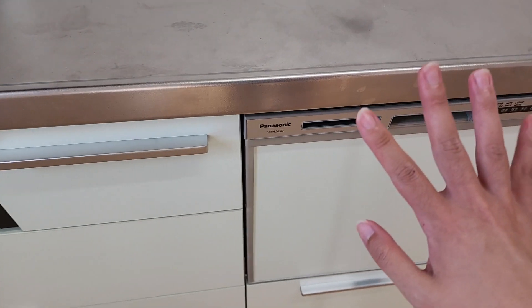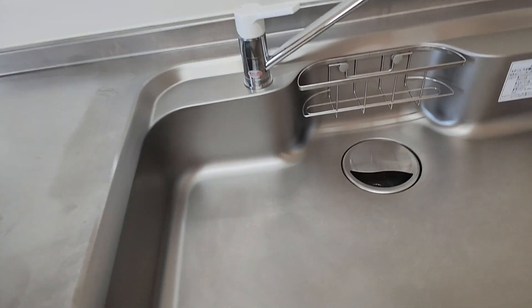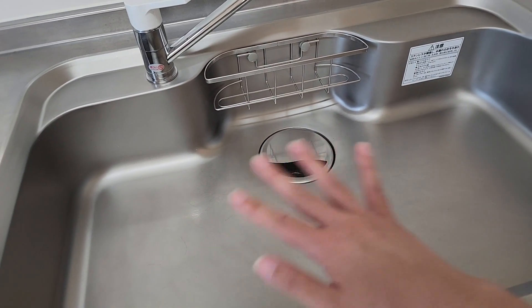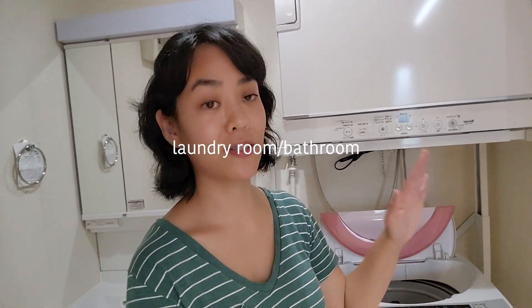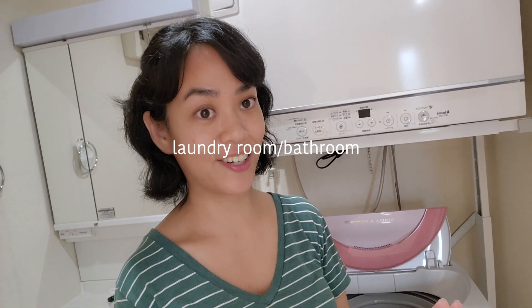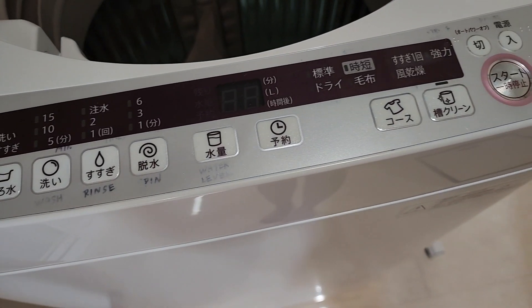Look at how cute this little dishwasher is — it is so small. The sink is pretty massive though. Over here we've got the washer and dryer, which is very small compared to American standards — it probably holds about half the capacity of what we normally do in America, so that's gonna be a challenge. Here is what all the controls look like.